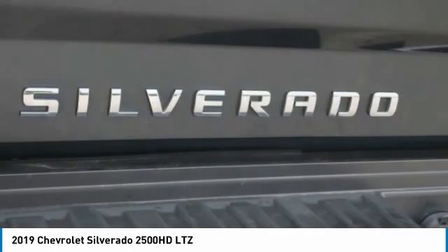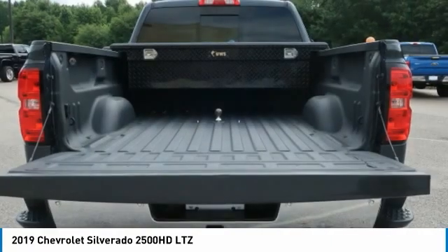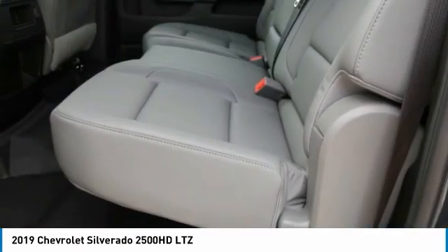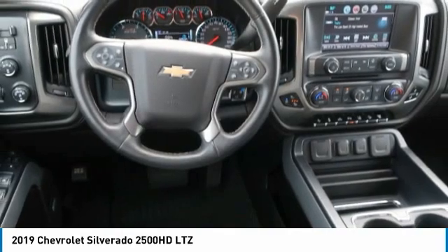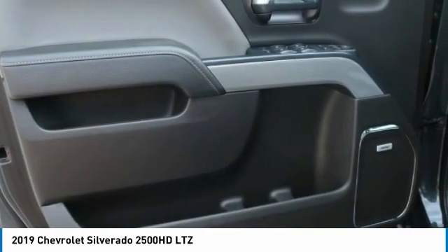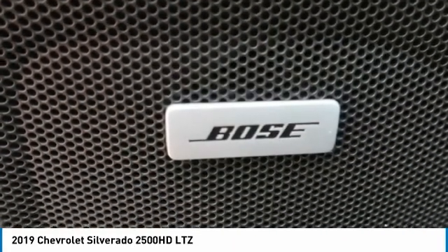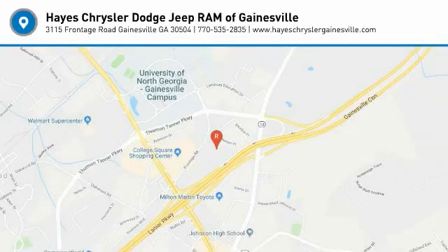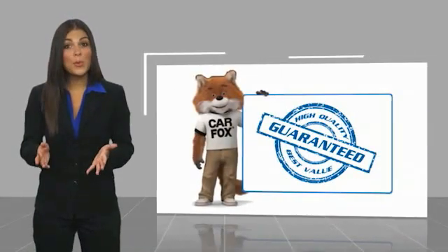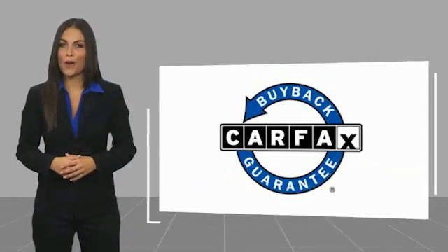Call or stop in today. This is a one-owner vehicle with a Carfax Vehicle History Report. Be sure to find a complimentary copy of this report online or contact the dealership. This vehicle qualifies for the Carfax Buyback Guarantee.